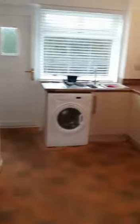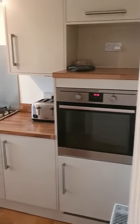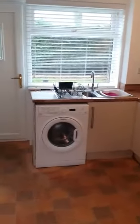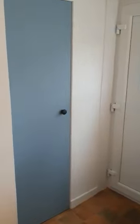And now my favourite room in the property — the kitchen. Stunning finish, all built-in appliances, absolutely immaculate in here. And the fridge freezer there as well, with a pantry for additional storage.